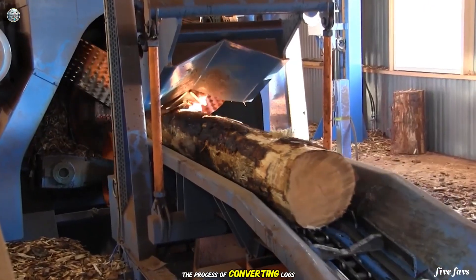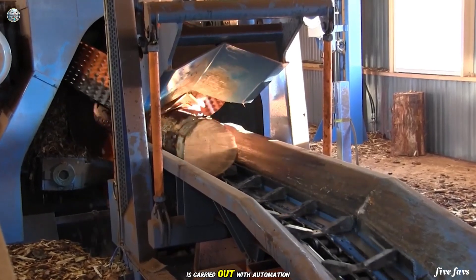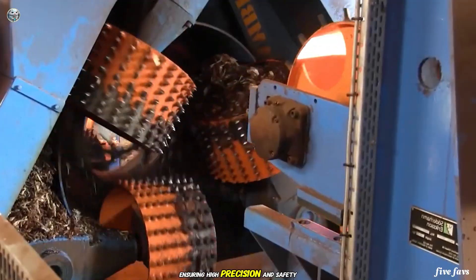The process of converting logs into wood chips is carried out with automation, ensuring high precision and safety.